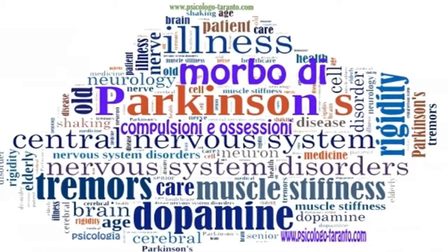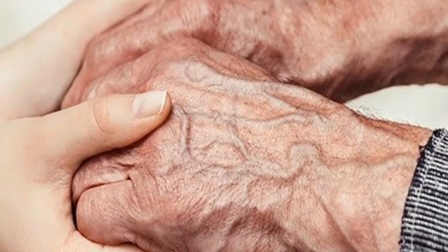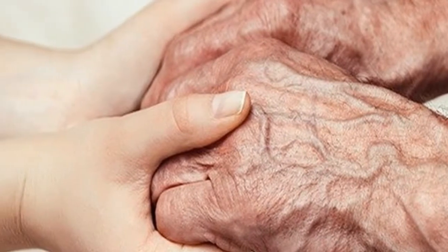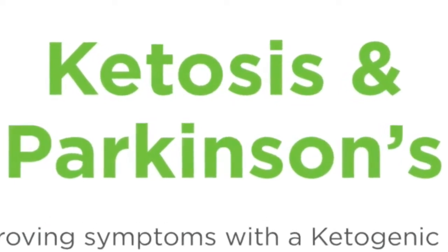Other symptoms which can also occur in some people with Parkinson's disease include tiredness, confusion, depression, and pain. The disease itself significantly impacts an individual's quality of life.